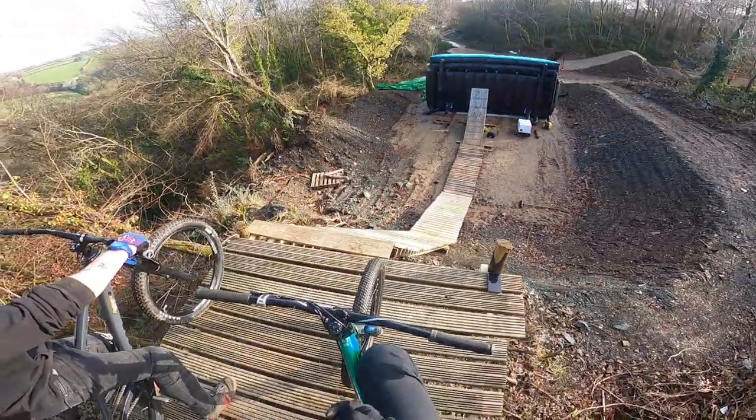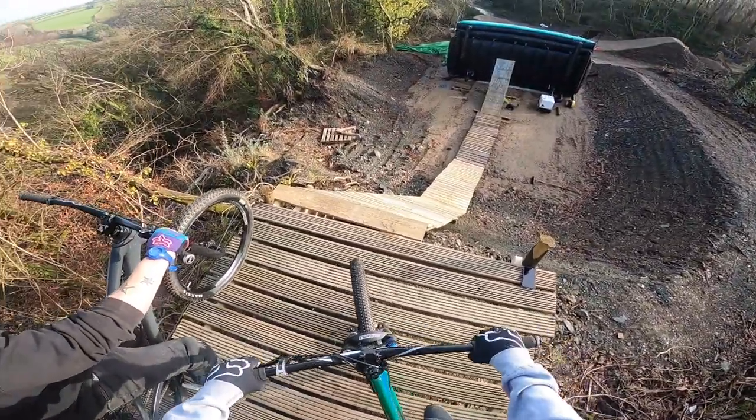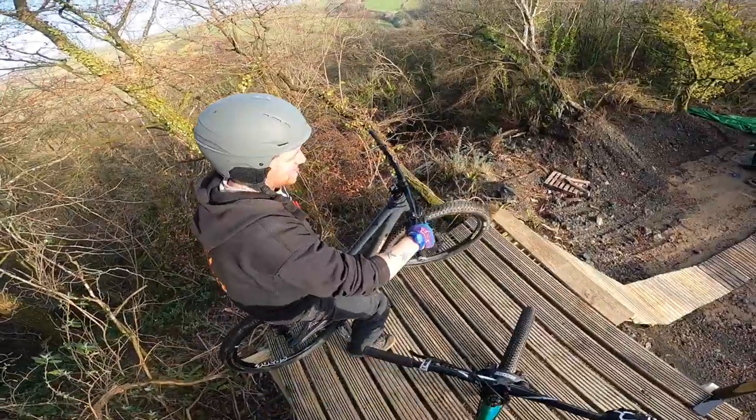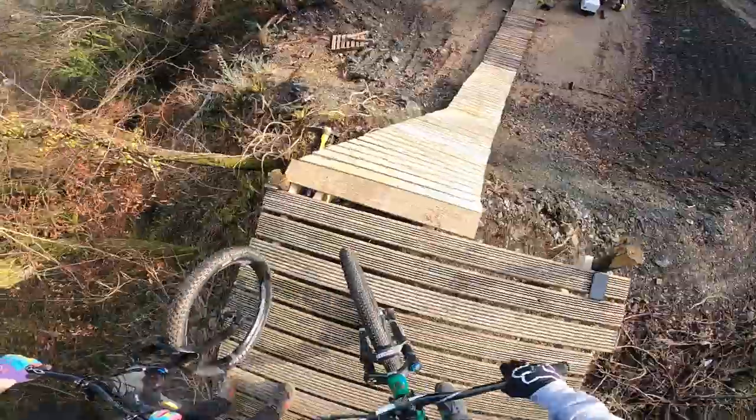I'll chuck the GoPro on and do some GoPro runs. I'm over the moon — this thing is insane. Tires are a bit wet, could make it a bit more interesting. Harry keeps moving around because he's heavy. Let's try to do something cool — big bird yeah.